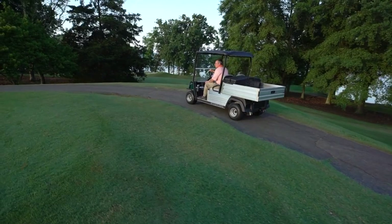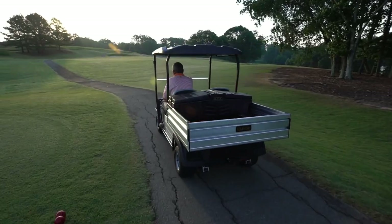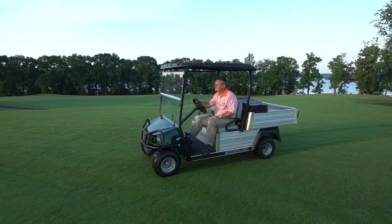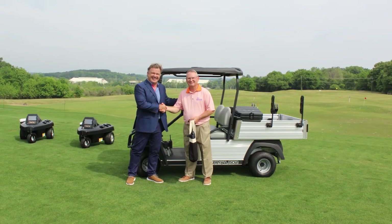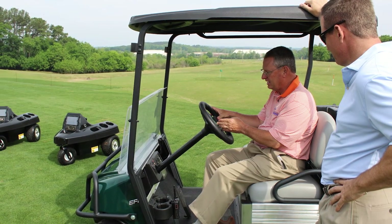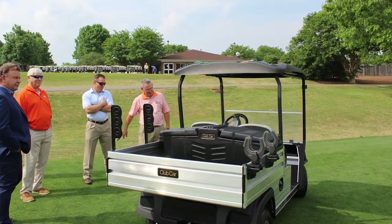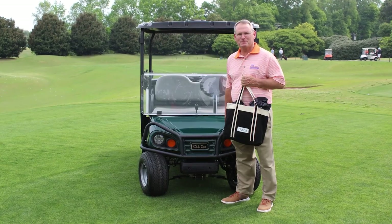I clicked on the Club Car booth to get a little information because I've been hoping they're going to introduce the lithium batteries in their electric carts. They had a sweepstakes to win one of their new 502 utility vehicles, and later that week I got an email saying I had won — I was just shocked, it was Friday afternoon late. What a way to end the week when you find out you've won a utility vehicle. They made a nice vehicle for us and delivered it last month and we've been enjoying it.